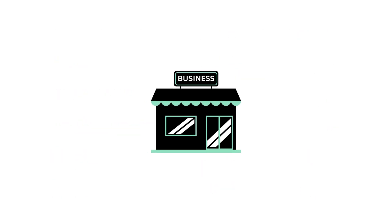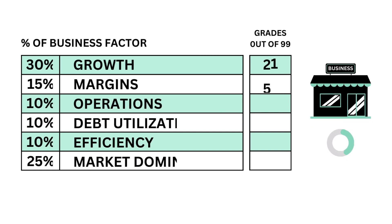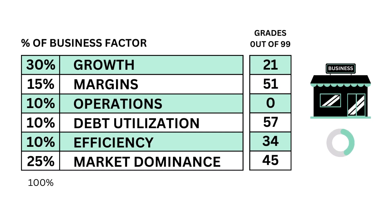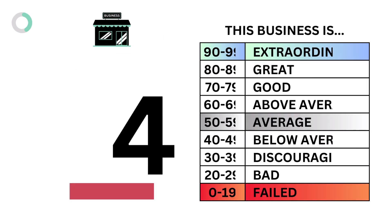First, let's look at the company's business. Basically, we want to answer the question: is this a good business to own? We answer that with these six metrics, and come out with our business grade.